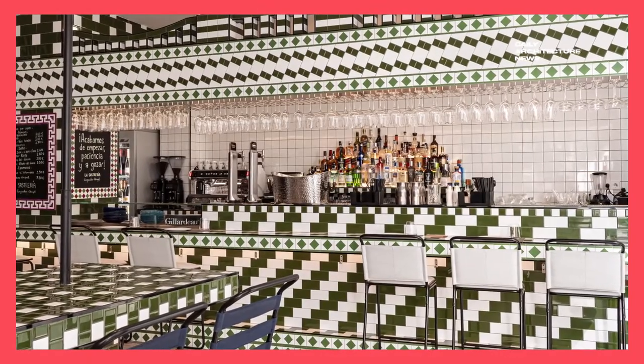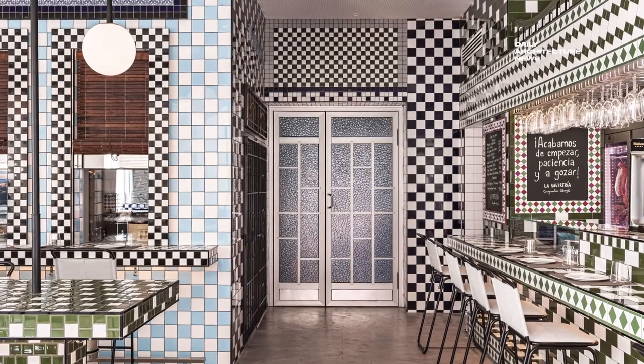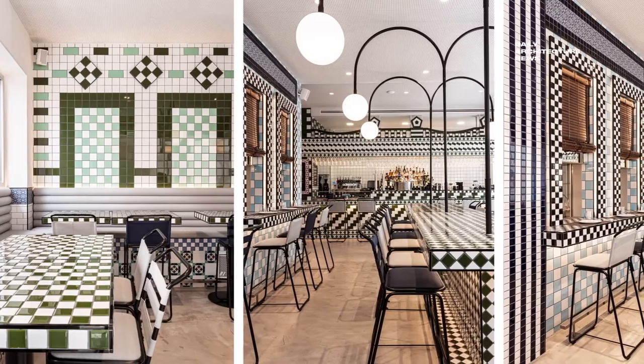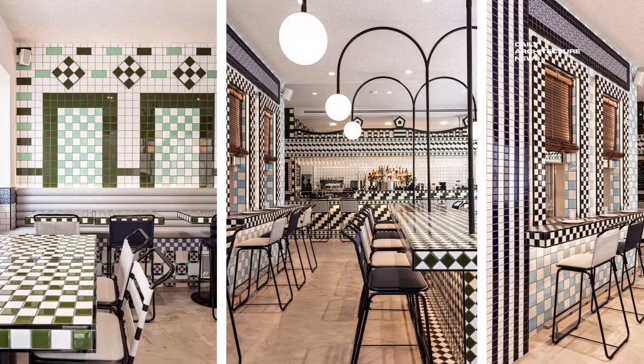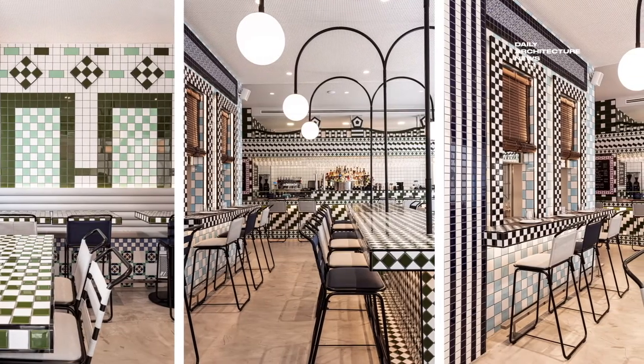Located in the maritime neighbourhood of Valencia, the bar at La Sastreria features a frenzy of custom-made tiles. Almost every surface confidently displays a patchwork of high-octane patterns, produced with tiles that reinterpret the similarly energetic facades of the neighbouring buildings.